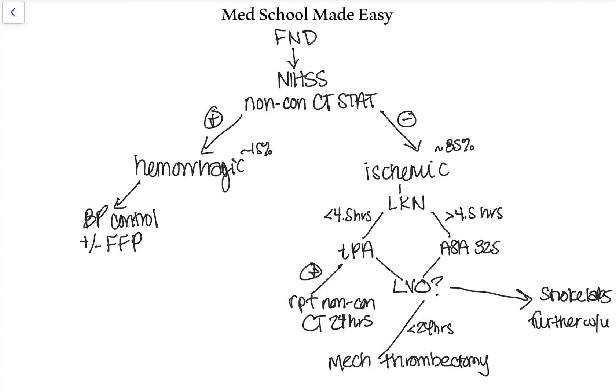Quick review: patient comes in with sudden focal neurological deficit. Do the NIH stroke scale the second they walk in. Get a non-contrast CT stat to determine bleed or no bleed. If there's a bleed, blood pressure control is your mainstay of treatment. If there's no bleed, it's likely ischemic — know their last known normal and check for large vessel occlusion. If last known normal is less than 4.5 hours with no major contraindications, push TPA, then repeat non-contrast CT to check for hemorrhagic conversion. If there's large vessel occlusion within 24 hours, call neurosurgery for mechanical thrombectomy. Otherwise, move into subacute workup: stroke labs and further diagnostic imaging to figure out why the stroke happened and prevent recurrence.